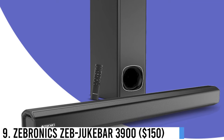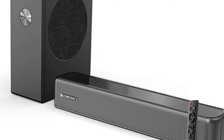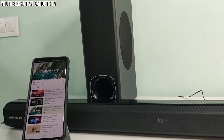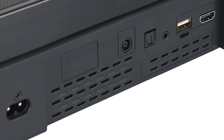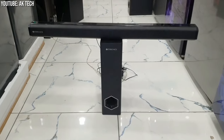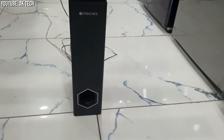Number 9: Zebronics Zeb Juke Bar 3900 – $150. Experience the charm of the Zeb Juke Bar 3900, where mighty dual 5.7cm drivers and a 13.3cm subwoofer merge to create a wonderful cinematic ride within your own walls. Dive into a world of audio excellence — connect wirelessly through Bluetooth or discover a range of options like USB, AUX, HDMI, or coaxial input. The soundbar offers convenience with an LED display, easy volume and media controls, and a responsive remote control, making your entertainment moments truly immersive.